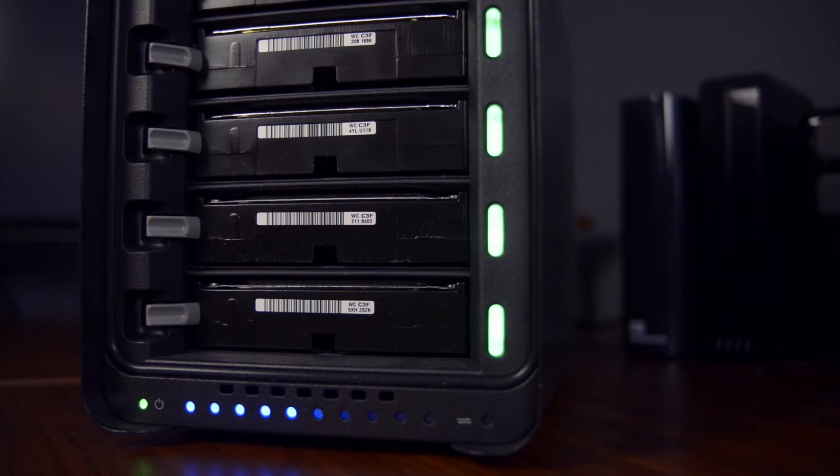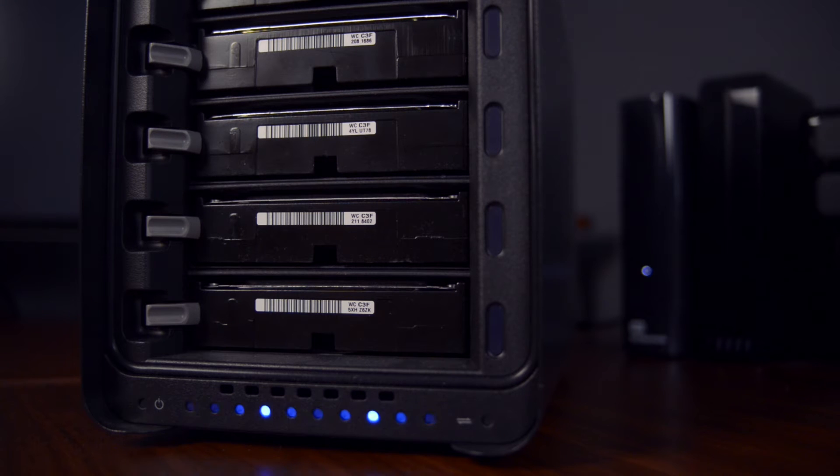Another really cool feature is the backup battery. Now this isn't a battery that's going to work for hours on end after a power outage. Basically what it does is, if you are transferring data or working on a project and a power outage takes place, the Drobo will continue to read and write all data it's currently working on and then safely shut down all of your drives. That way you don't have that frightening feeling of everything immediately turning off and hearing a bunch of hard drives come to a grinding halt.